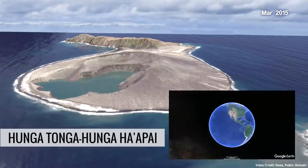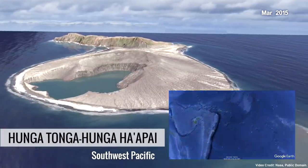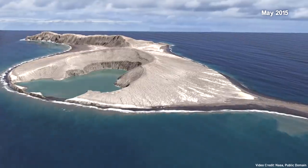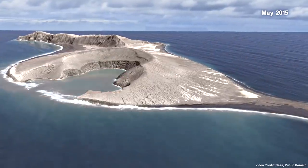This caused the 2015 crater, which is 540 meters or 1,770 feet wide, to be breached towards the southeast, allowing for seawater to fill this area during high tide.